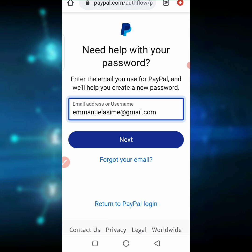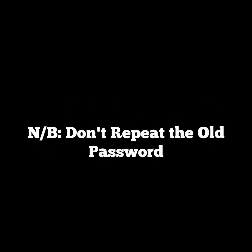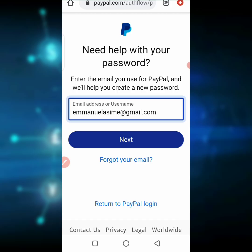Once you are creating your new password, make sure you change the password entirely. Do not put in the same password you had previously. Change it completely — for instance, if you were using something like '1555', change it to something like '1333'. Change it entirely from the former one.